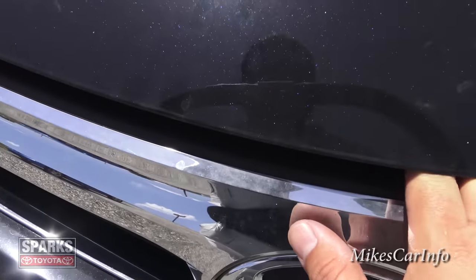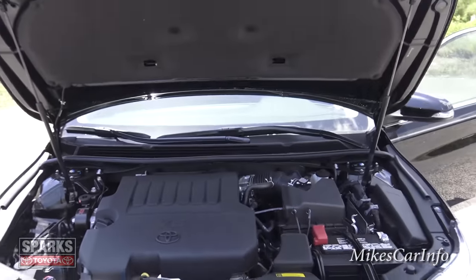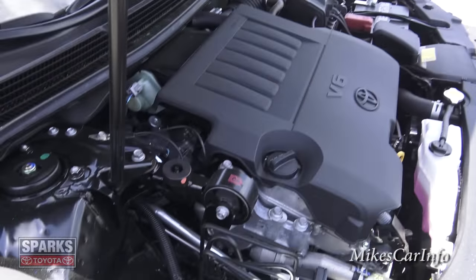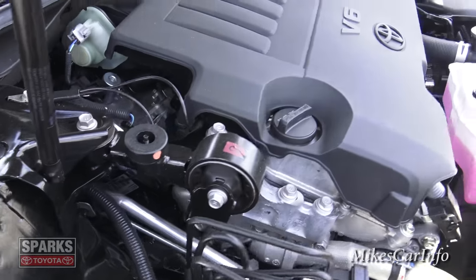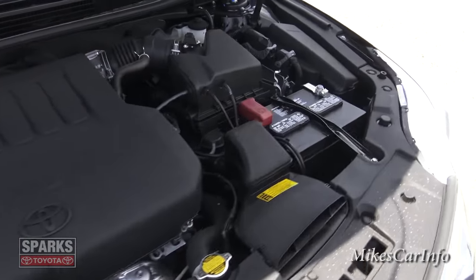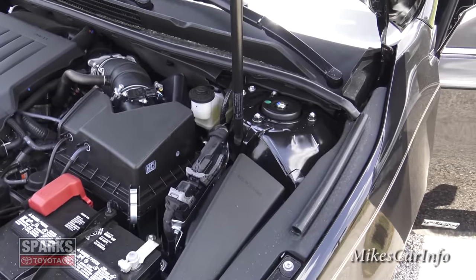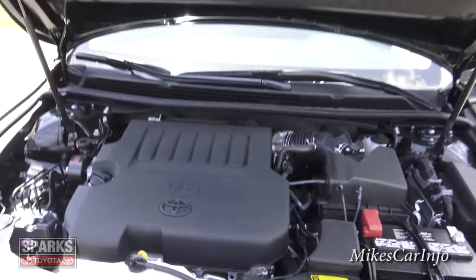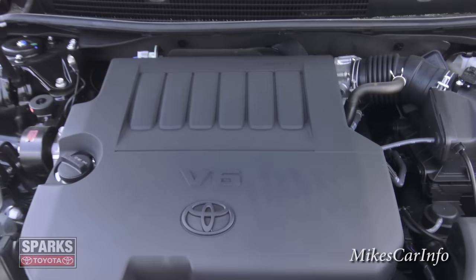To open the hood, reach in just to the right of the Toyota symbol and push up — once you get it to a certain point it holds itself up with the shocks. Unfortunately they covered most of the engine with plastic, but it is a 3.5-liter 268-horsepower V6 that will fly. It's plenty of power and gets really good gas mileage as well.